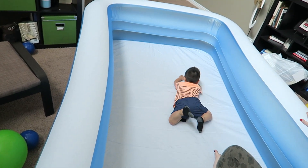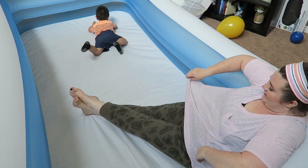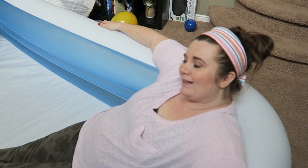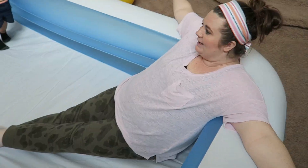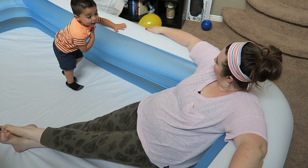Swim, swim, good job! We were not expecting it to be this big, but I'm pretty excited because it's big enough that I can play in it with Jax.